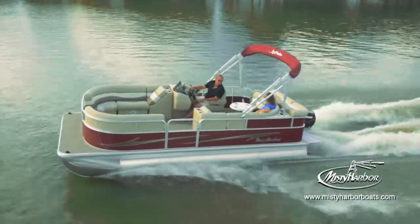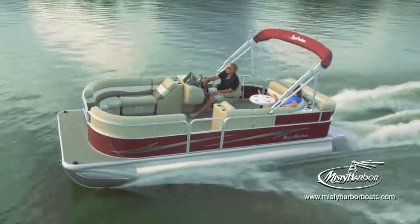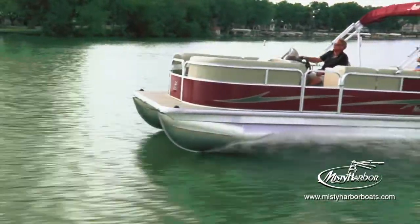Dressed with contemporary graphics, full-length welded skirting under the decks and lavish carpeting that puts softness under your every step, Adventure Cruise pontoons engage one's desire for beauty and freedom.